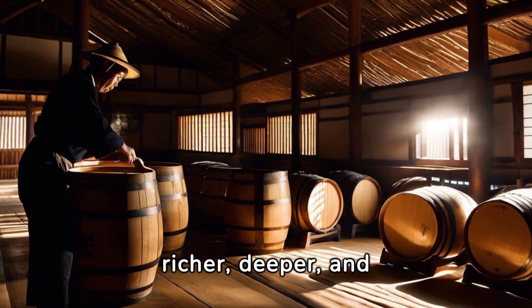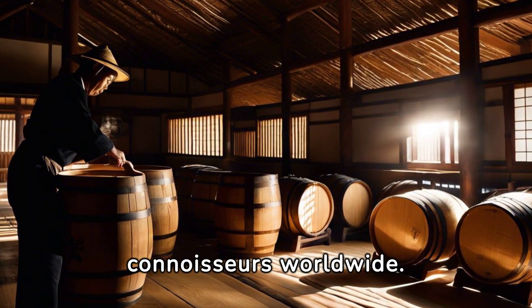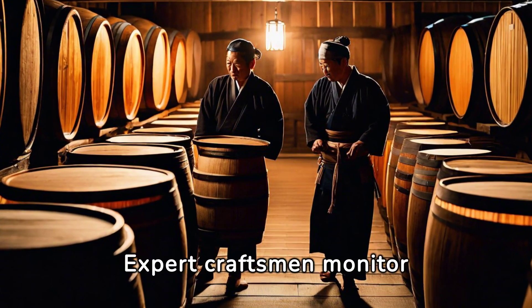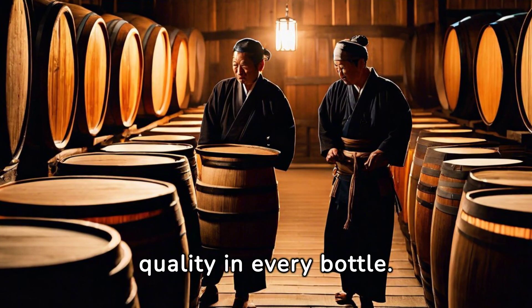The flavors become richer, deeper, and more complex — a characteristic cherished by food connoisseurs worldwide. Each batch of shoyu is a labor of love. Expert craftsmen monitor each step of the process, ensuring the highest quality in every bottle.